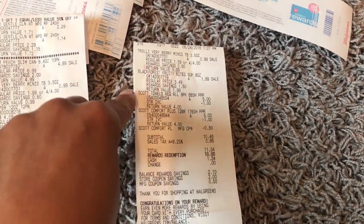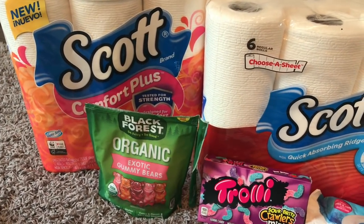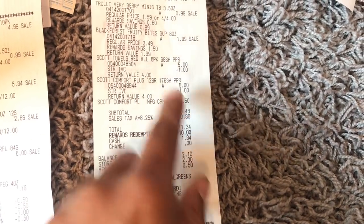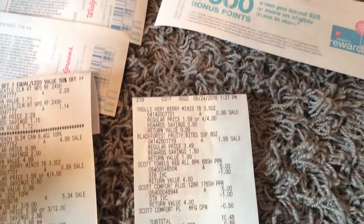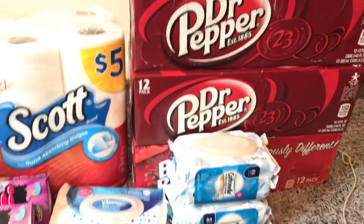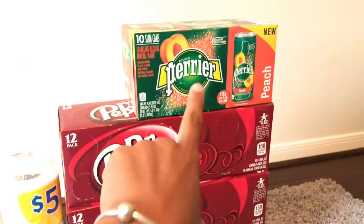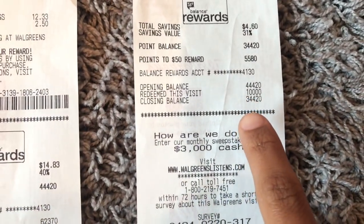On the second transaction I picked up one trolley, one Black Forest, and the Scott's paper towel items. That was all one transaction and my total was $11.34 with tax. I used $10 in points and paid $1.34 out of pocket — though the subtotal was actually $10.48, so it was really just 48 cents out of pocket before tax. The big transaction is where I got the drinks, paper wipes, the bougie water, and one of each candy.